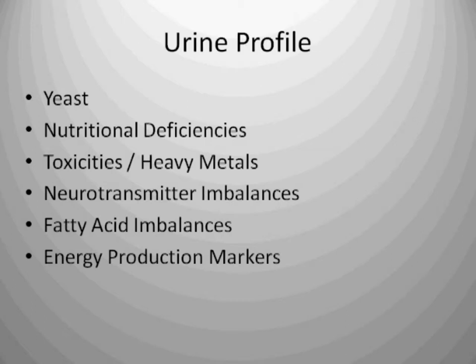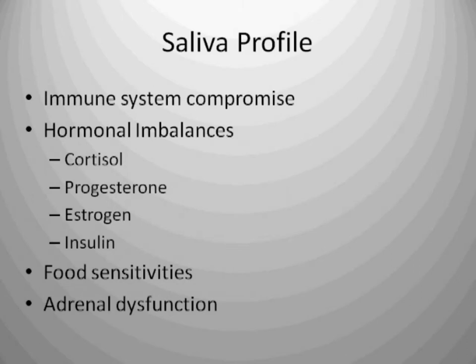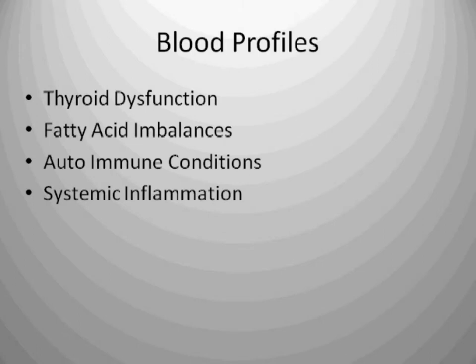From a urine profile, we see yeast, nutritional deficiencies, toxicities — including heavy metals — neurotransmitter imbalances, fatty acid imbalances, and energy production markers. From a saliva profile, we are able to see if your immune system is compromised. We're able to look at hormones — cortisol, progesterone, estrogen, insulin — and we look for food sensitivities and adrenal dysfunction.